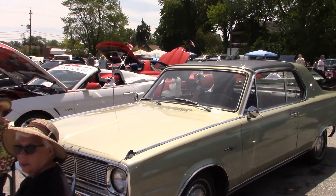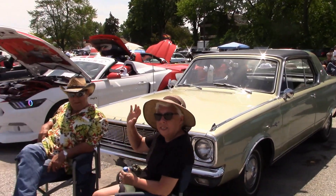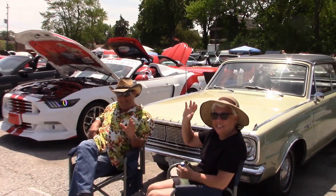Richard and J.R. came along with their 66 Valets. There's Richard and J.R. now — it's nice to see you guys.